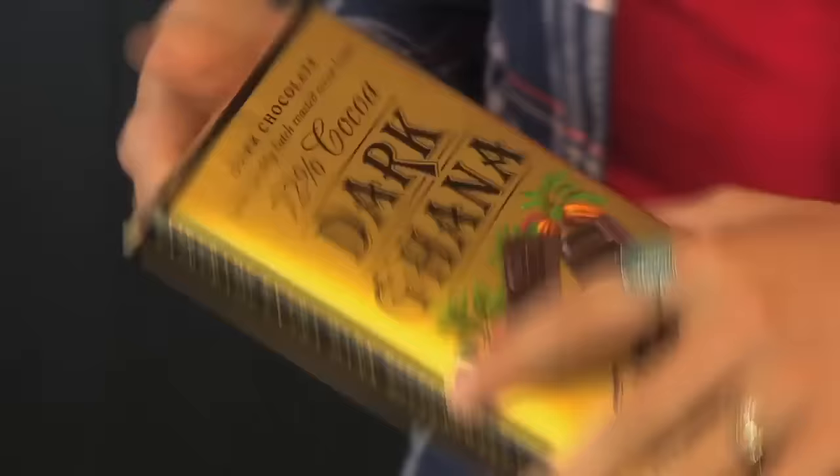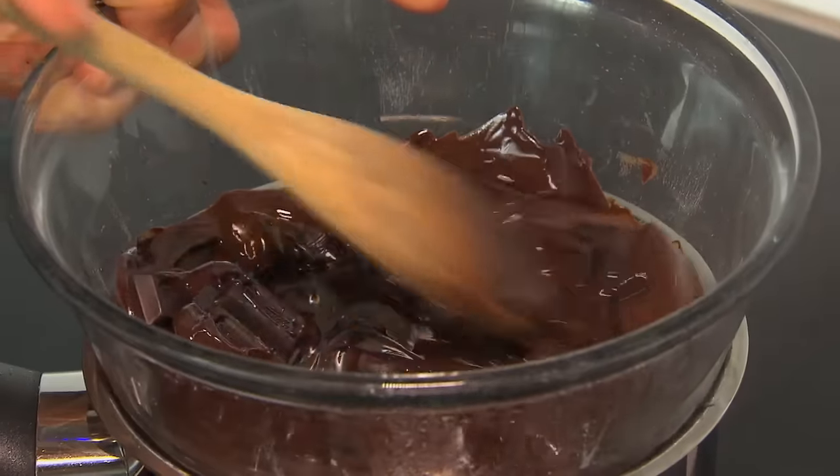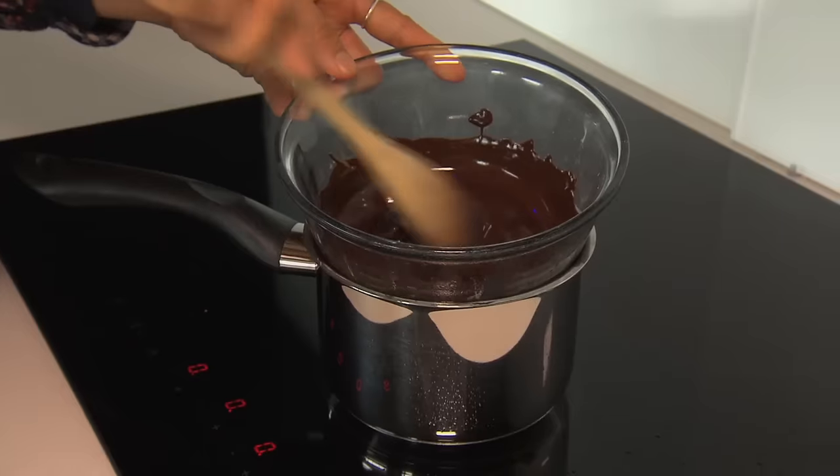Start off with some dark chocolate. Go for about 60 to 70 percent — this dark Ghana Whittaker's chocolate is perfect. Now we need to melt the chocolate. Bring the water to a simmer and then continuously stir the chocolate with a wooden spoon until it's melted.